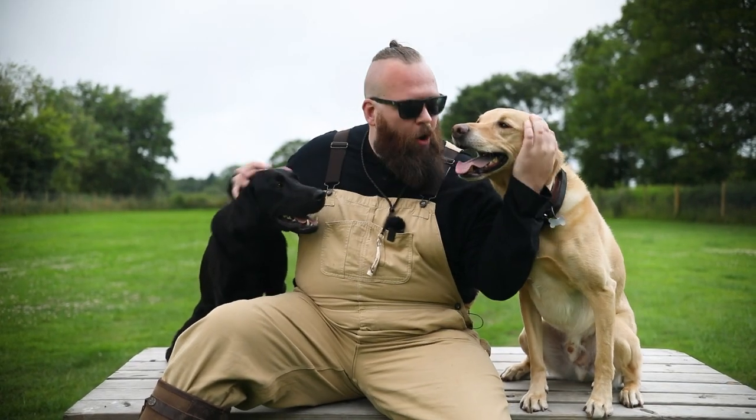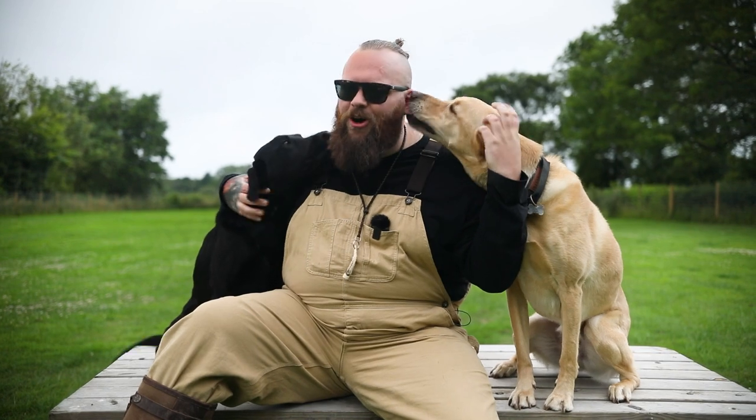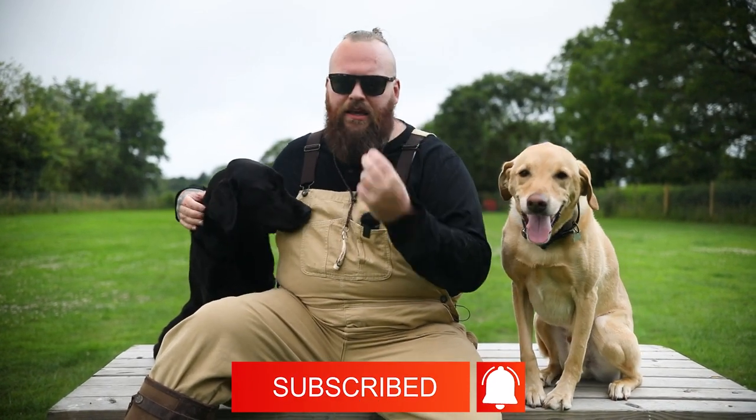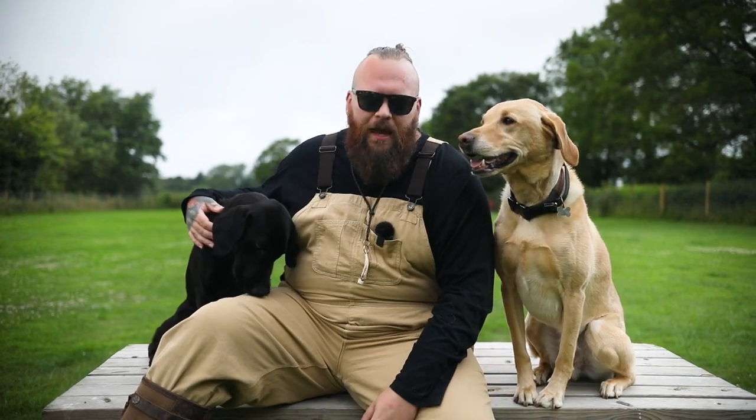I hope you enjoyed that video. If you want to learn more about one of my favourite breeds in the world, the Labrador Retriever, make sure you subscribe to this channel — that's exactly what it's designed for. I can't wait to see you on the next episode.